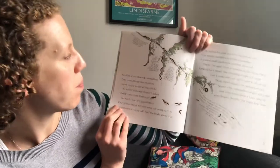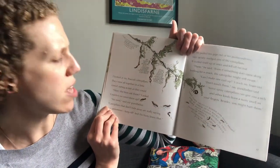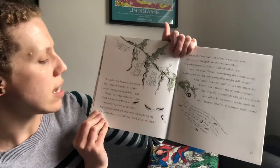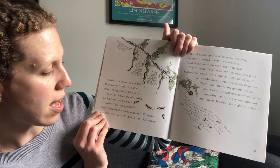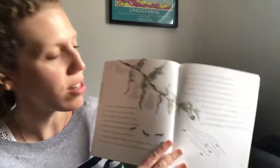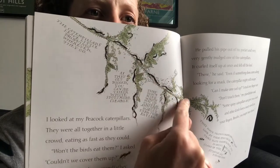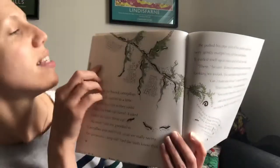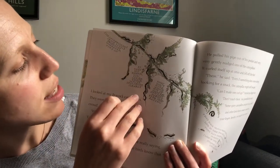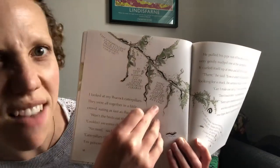I looked at my peacock caterpillars — they were all together in a little crowd, eating as fast as they could. 'Won't the birds eat them?' I asked. 'Shouldn't we cover them up to keep them safe?' 'No need,' said my grandfather. 'Caterpillars that don't hide away are really saying, I'm poisonous — keep off. And the birds know that.' Look at all of those! The caterpillars leave little droppings wherever they go. As they get bigger, you can see their white spots more clearly. They don't mind which way up they are, and they hardly ever stop eating.